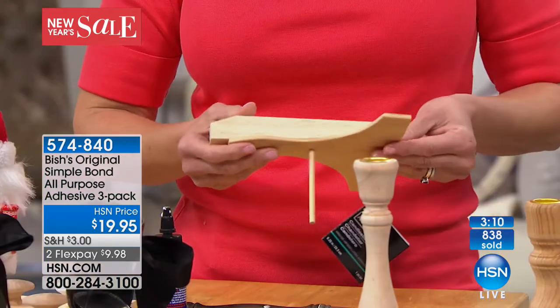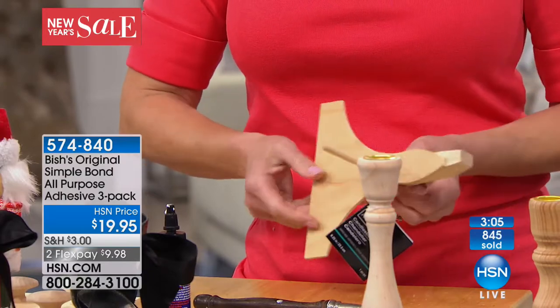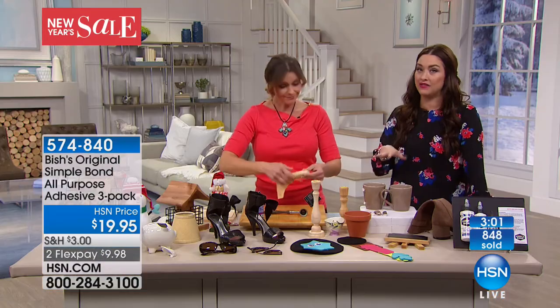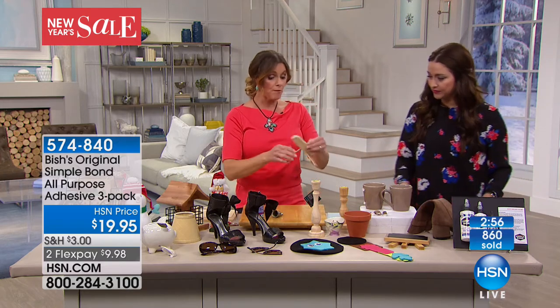If you don't get amazing results, you have a 30-day unconditional money-back guarantee. Right now is the moment you want to do that because this is the only planned airing. It will sell out again and it's not very often that Carrie brings it back.